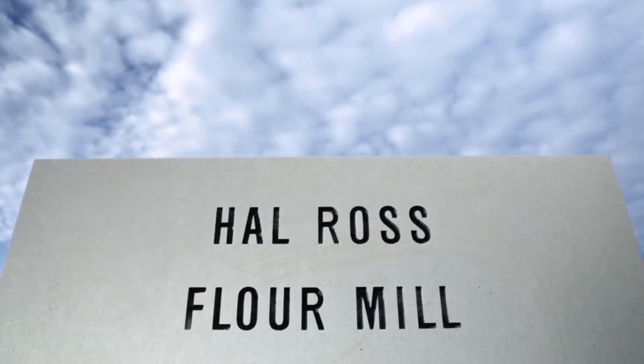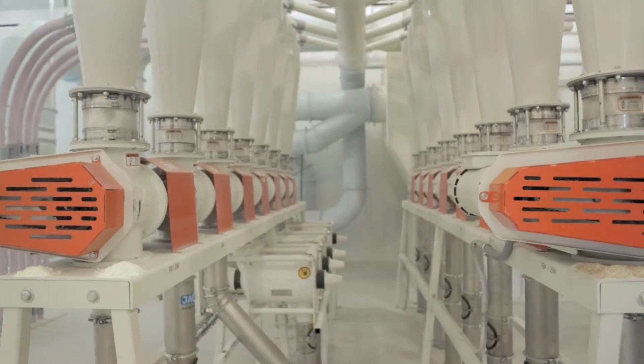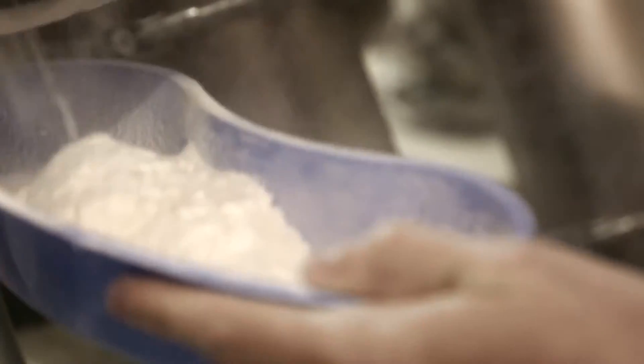For our facilities for milling science, we have anything from tabletop laboratory-sized mills up to our pilot mill, How Ross. How Ross is a state-of-the-art flour mill with full-size commercial equipment that the students get to learn on and kind of get their first taste of the milling process.